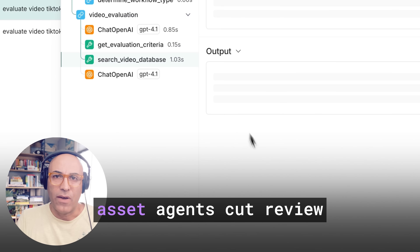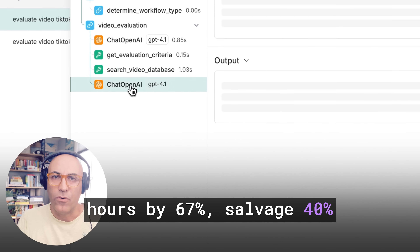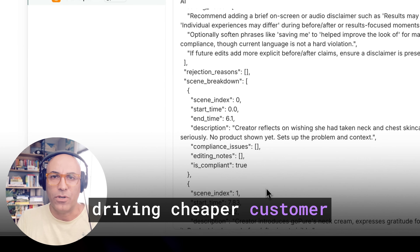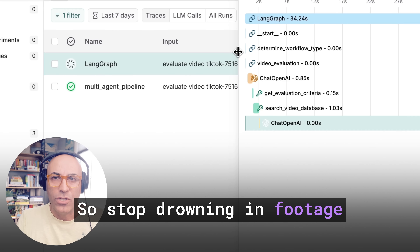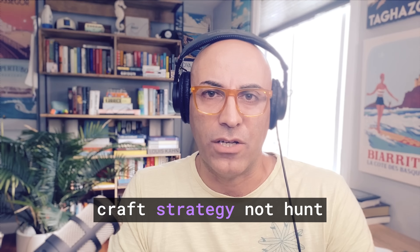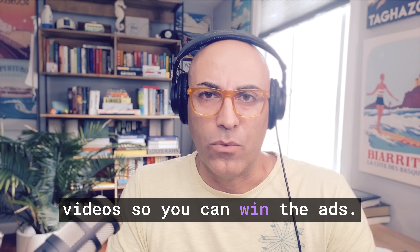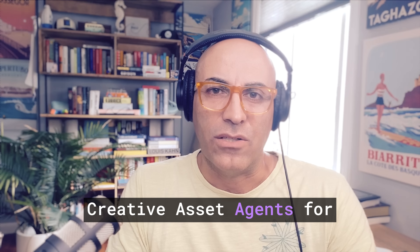Brands running these creative asset agents cut review hours by 67%, salvage 40% more videos after AI edits, and test 2.3 times faster, driving cheaper customer acquisition within weeks. So stop drowning in footage and start scaling what works. Your media buyers should craft strategy, not hunt for 4-second hooks. Let AI watch and evaluate the videos so you can win the ads. If you'd like to try Gentix creative asset agents for your brand, send me a DM.